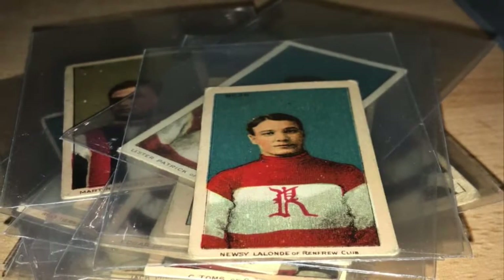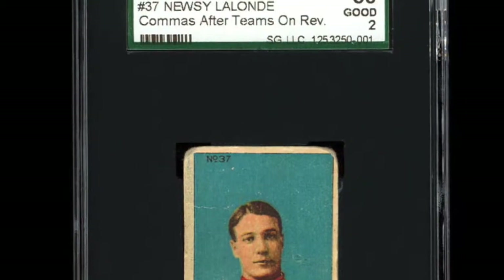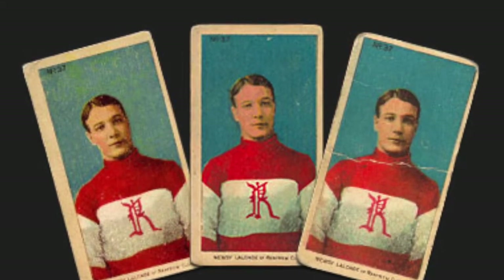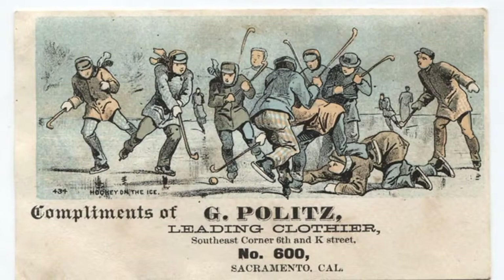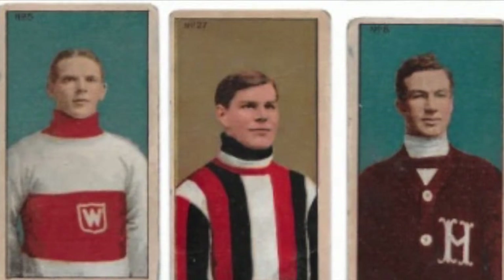The 1910 C56 set consists of 36 cards. There is also a known but extremely rare New Zealand card that is numbered 37. However, this particular card has some controversy and debate surrounding its origin and even its existence up until a few years back. This card has a very interesting story, so I plan to address the number 37 card in a future video. While there are some early examples of cards dating back to 1879-1880 with drawn images depicting hockey players, the C56s are considered the first major issue of hockey cards.